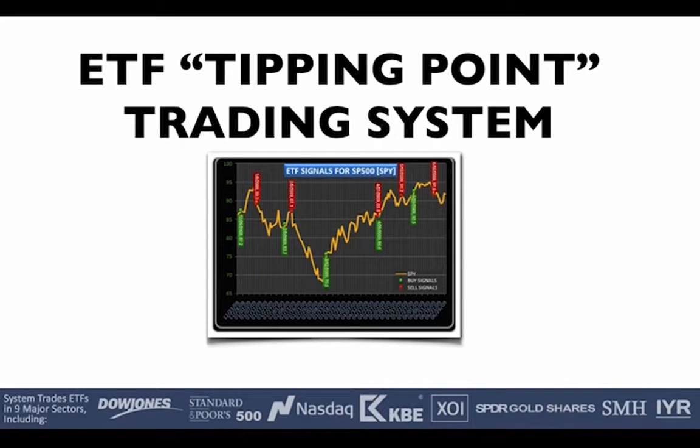To get right into the meat of it, we're going to talk today about my ETF Tipping Point trading system, which is a way to trade nine different major sectors — the Dow Jones, S&P 500, NASDAQ, the KBW, oil, gold, real estate, semiconductors, and all that kind of stuff in a swing trade format.